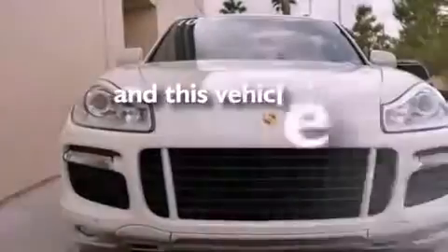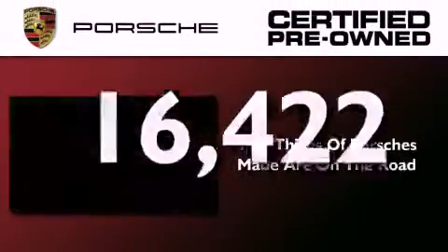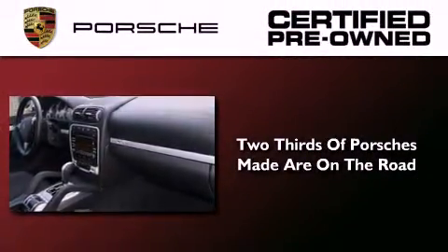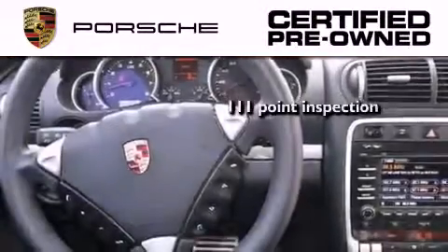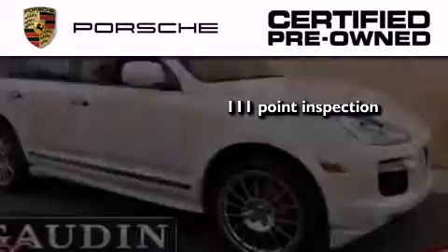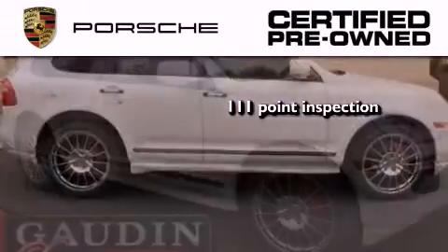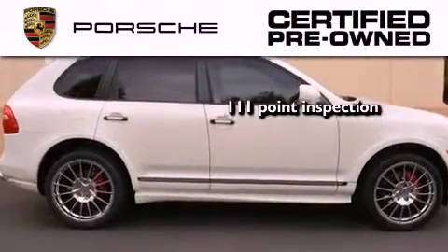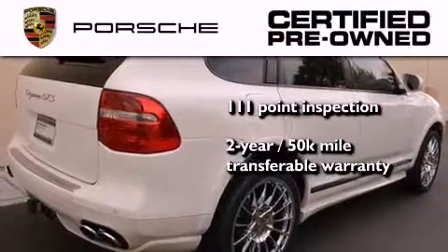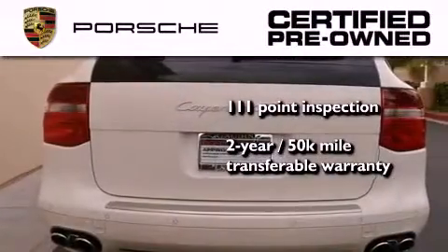This vehicle has less than 17,000 miles. Two-thirds of all Porsche cars ever built are still on the road today. To help ensure that you benefit from that long-standing tradition, a trained technician performed a meticulous 111-point inspection on this Porsche, checking everything from safety systems to overall performance. Plus, it comes with a two-year, 50,000-mile transferable warranty with no deductible, so you can have a little peace of mind.